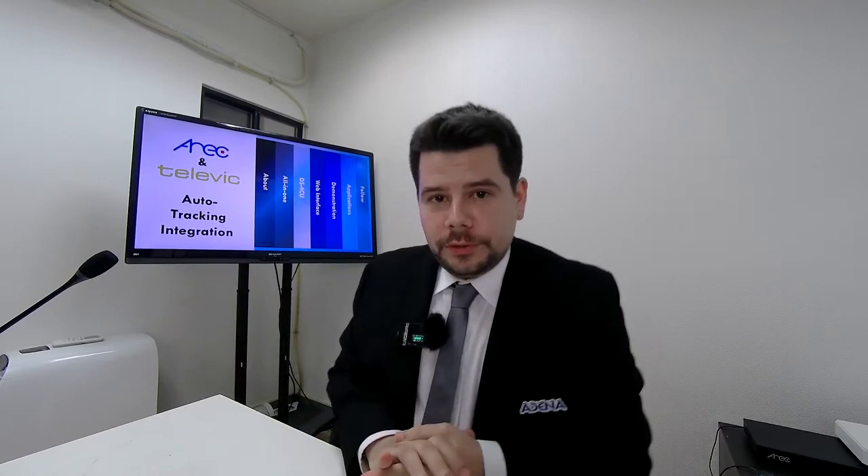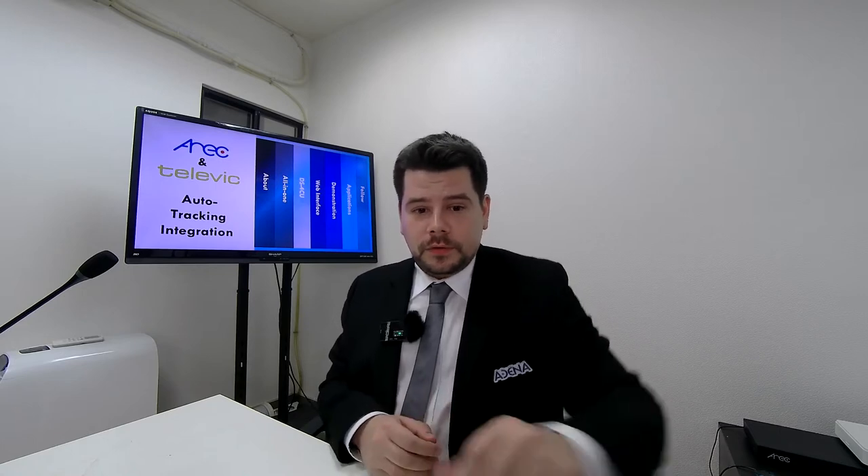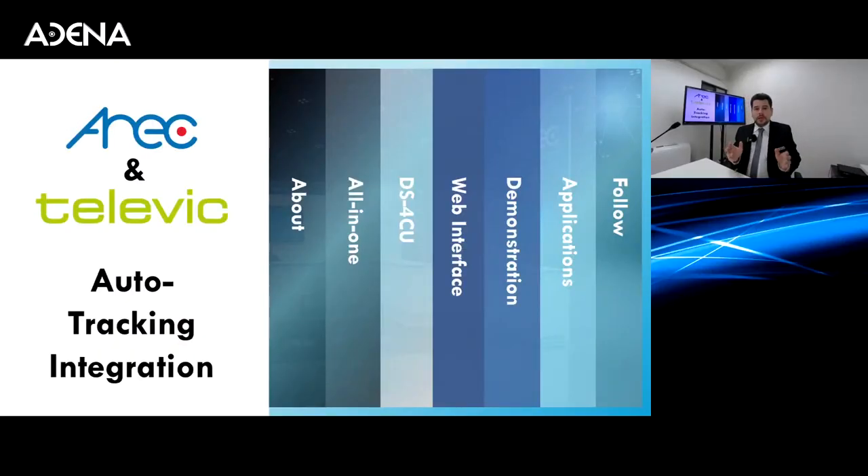Hello and welcome to our webinar today. My name is Boris Polyakov. I'm the regional sales manager at Adena. The topic of today is going to be the DS4CU speaker tracking station and its integration with the Televic Confidea systems. You will be able to see not just the integration, but also how easy it is to configure and the different ways in which you can use it.